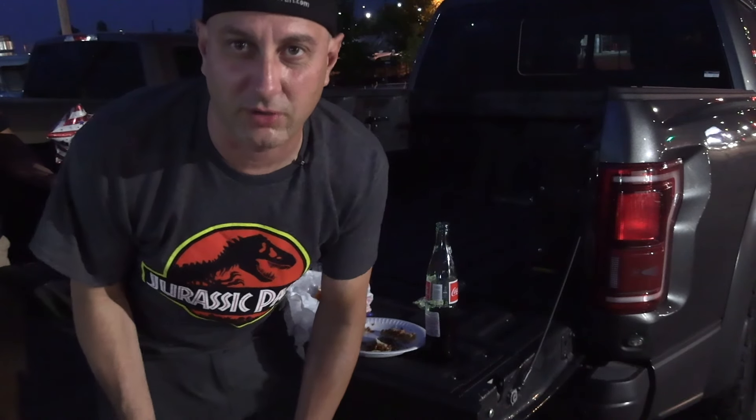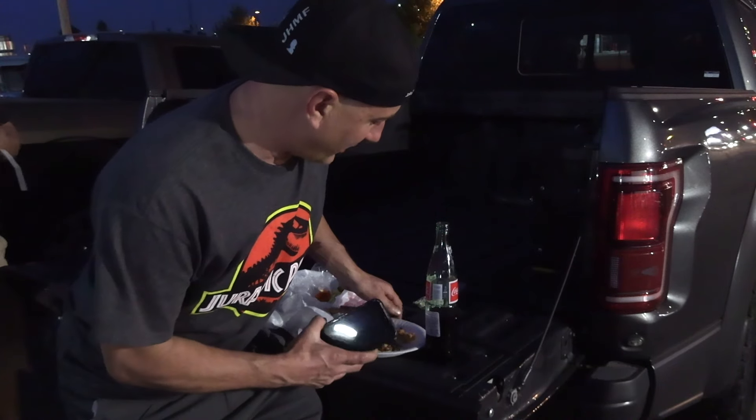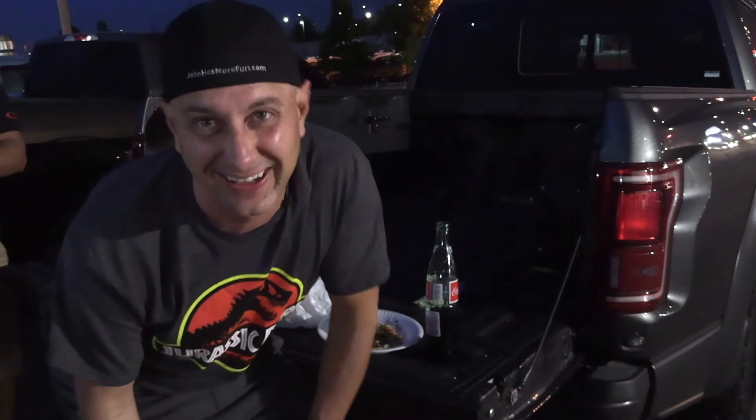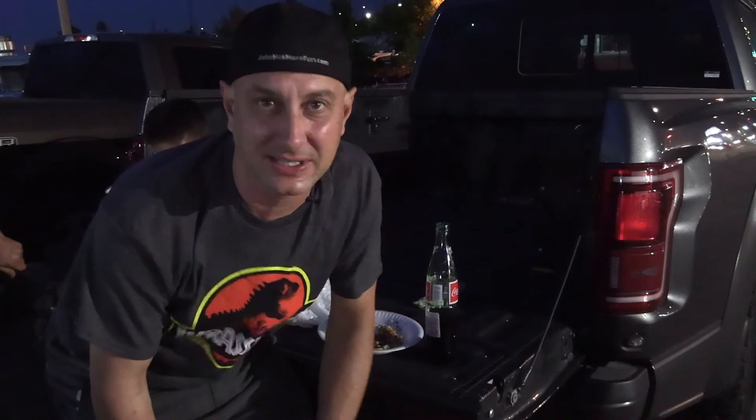Well, I'm all done with the taco video. I have had tacos four times today. I have one taco left — I can't do it. But I hope I helped you guys out finding the best Mexican food in Denver. These places are good, you can't go wrong in any of them. The kind of place you could take anybody there and they'll like them.